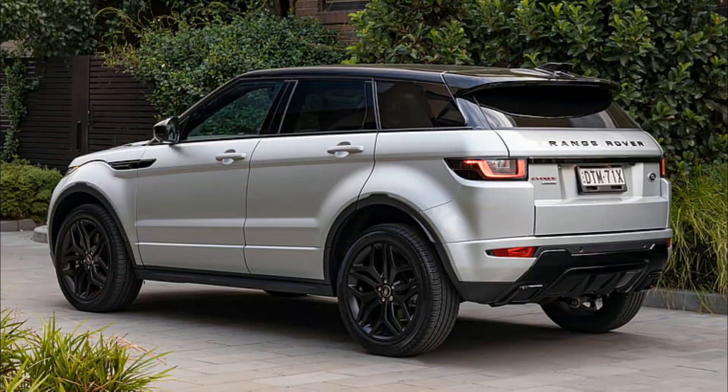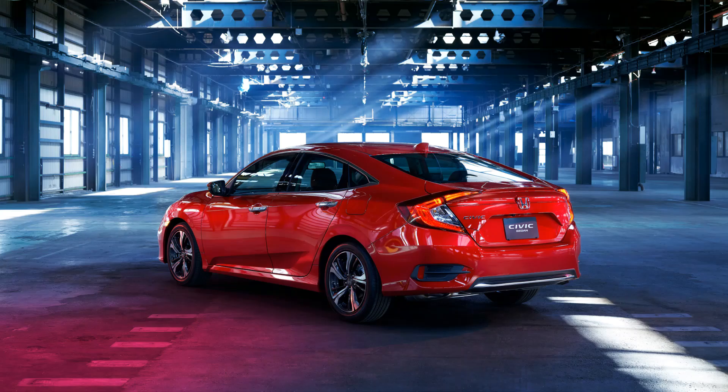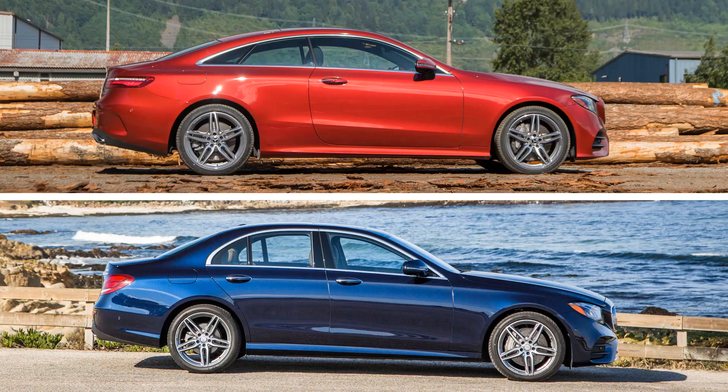We are going to give basic information on Hatchback, Crossover, Sedan, and Coupe type of car bodies. Without any further ado, let's get started.